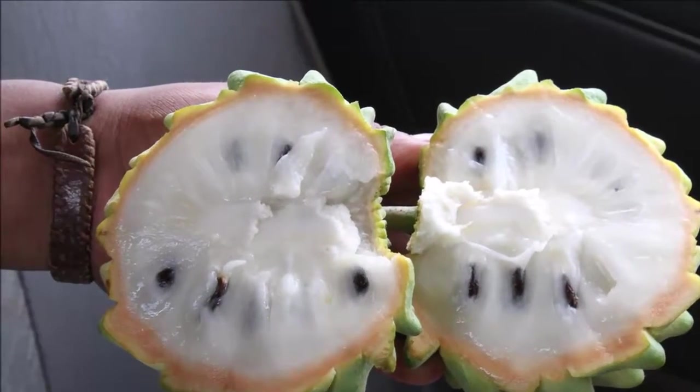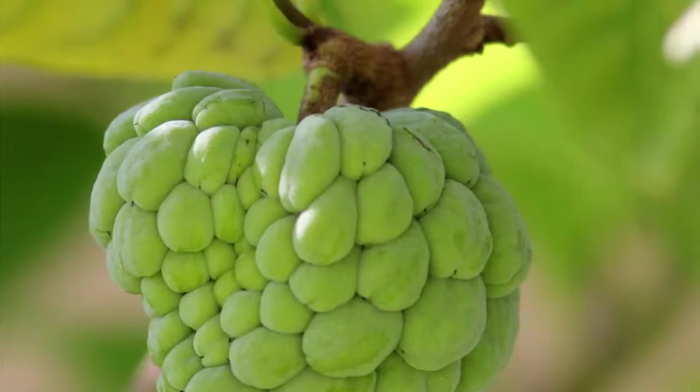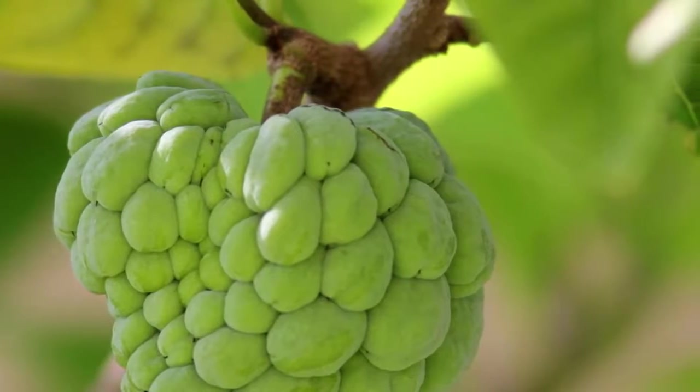Hair growth: thinning and graying hair is no problem. Cherimoyas have vitamin C, iron, magnesium, and zinc that help enhance and stimulate healthy hair growth.